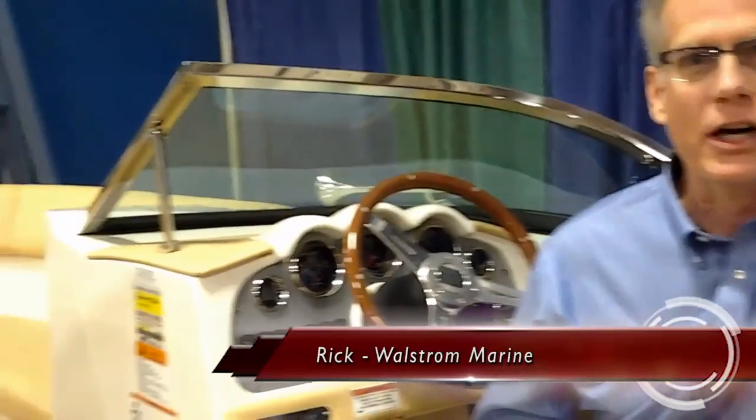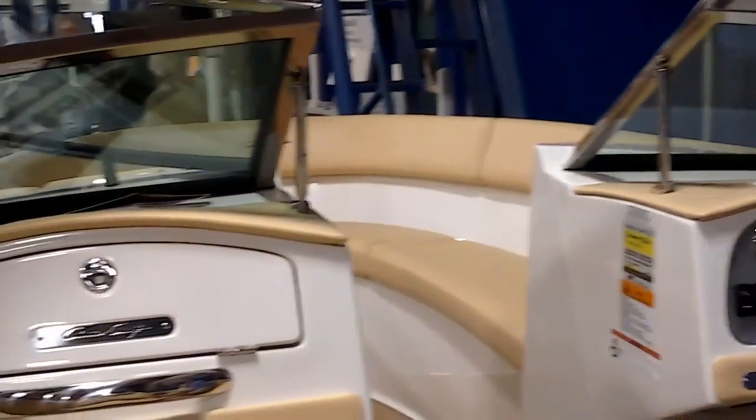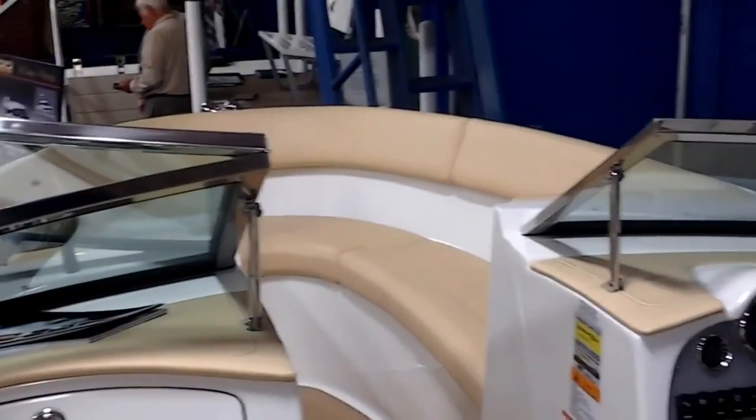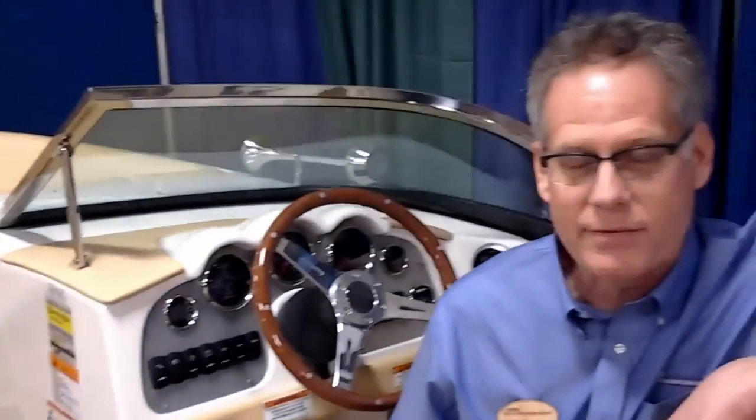I'm Rick Venner with Wall Street Marine, and welcome to the Traverse City Boat Show. We're sitting on a beautiful 22 foot Chris Craft launch. We have a 22 in stock, we have a 25 in stock, and we've got a couple of 20 foot Carinas on order. A brand new exciting boat for Chris Craft — we'll have our first boat in time for the Bay Harbor Boat Show coming up in June, Father's Day weekend. That's an easy one to remember. So please stop by and take a look at that boat, very exciting.